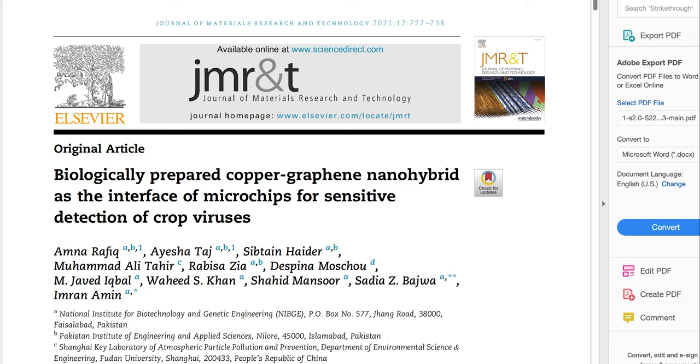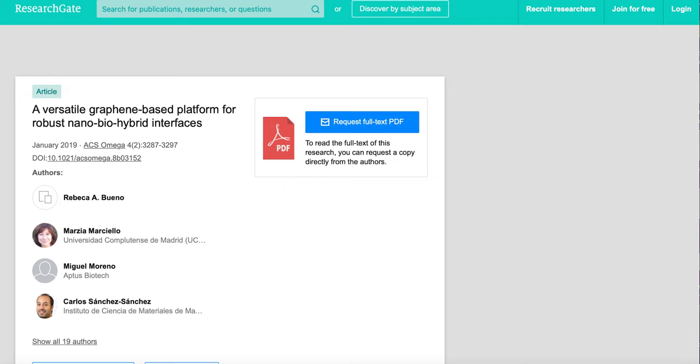This nanohybrid is applied to the active interface of microchips. Setting aside the present modeled embodiment of crop virus detection, this concludes that a programmable interface for a nanocomputing device is also executable.